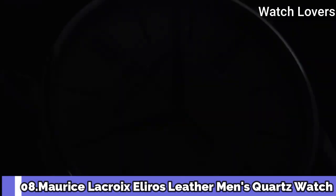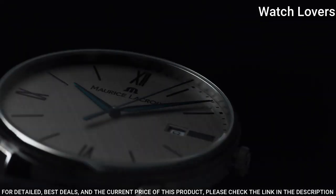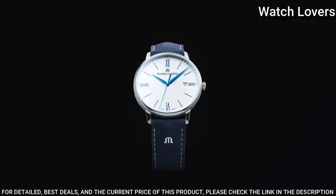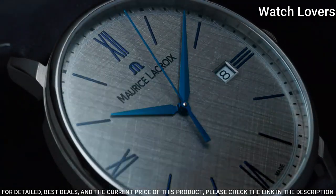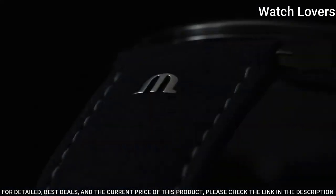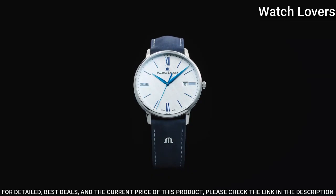Number 8. Maurice Lacroix El-Eleros Leather Men's Quartz Watch. Stainless steel case with a black leather strap, fixed stainless steel bezel, silver dial with gold-toned hands and index hour markers. Dial type: Analog. Quartz movement, scratch-resistant sapphire crystal. Case diameter 38mm, case thickness 7.5mm, band width 20mm, band length 8 inches. Water-resistant at 50 meters. Functions: Date, Hour, Minute, Second. Dress watch style. Swiss made.